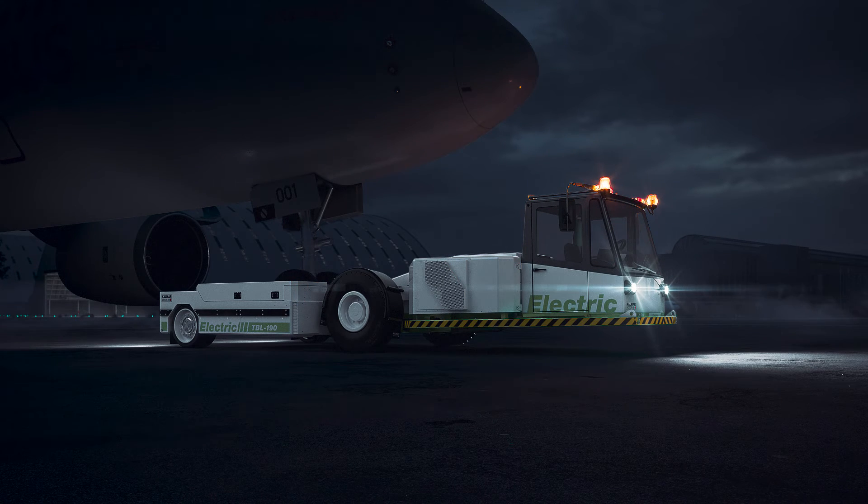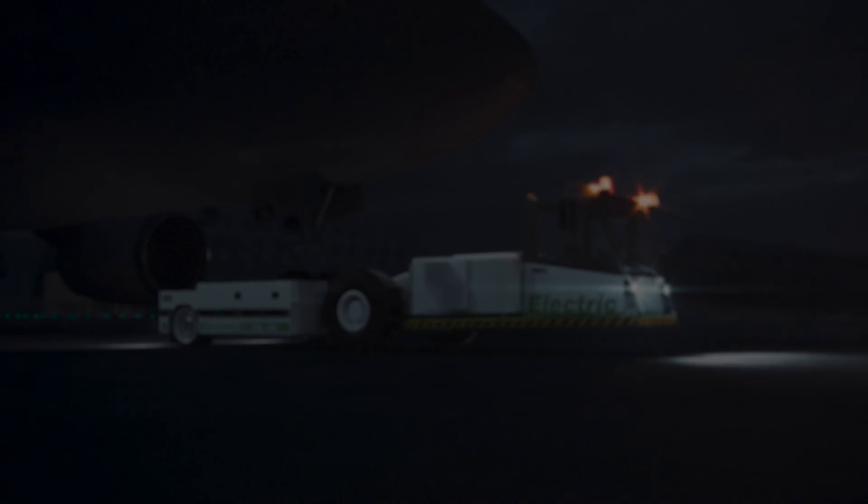The environmental benefits of utilising Kalmar Motor Electric Tractors creates a sustainable future for us all.